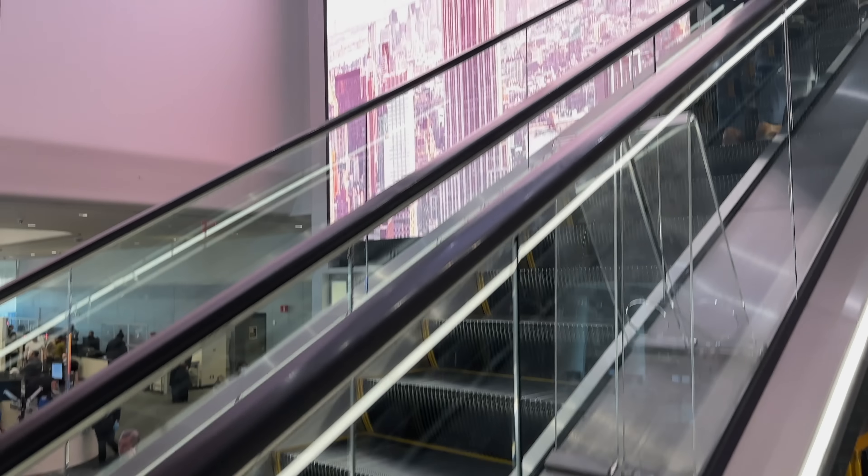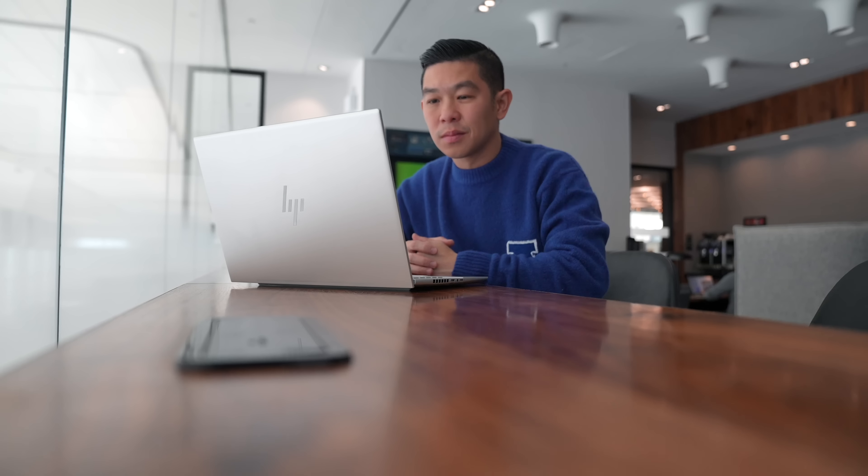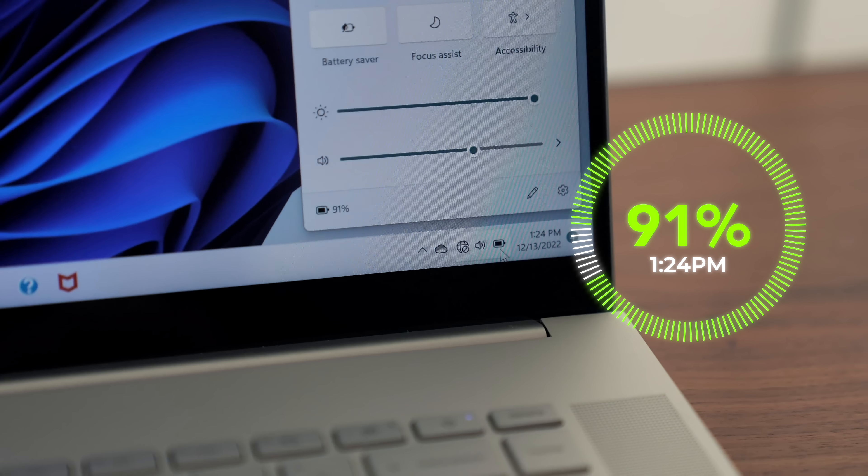Before we begin, let's do our first battery check. It's just past 1 PM and I still have 91% battery. While traveling can be stressful, this time away from my home office gets me into the mood to chomp away at my to-do list.